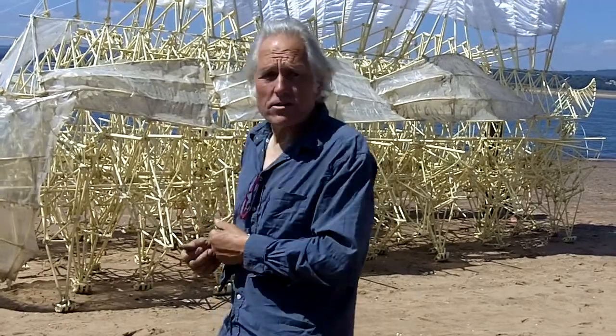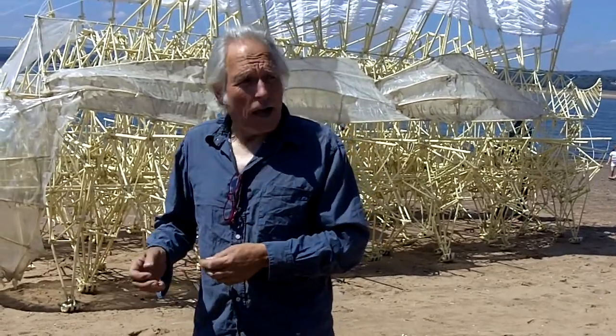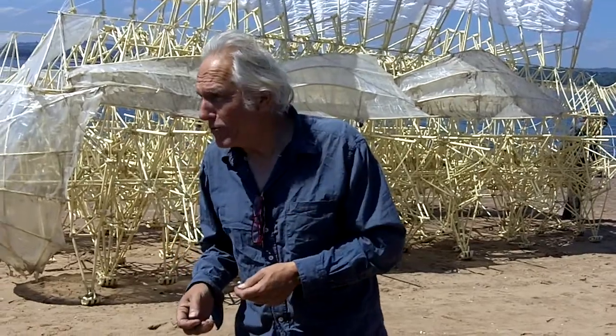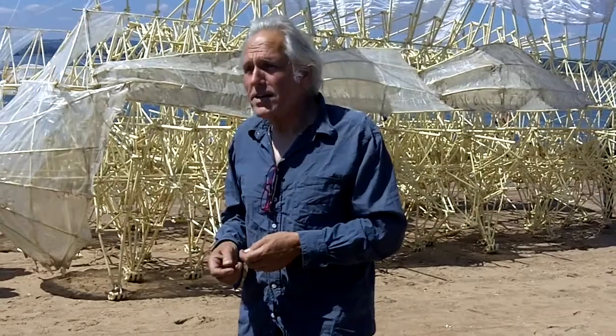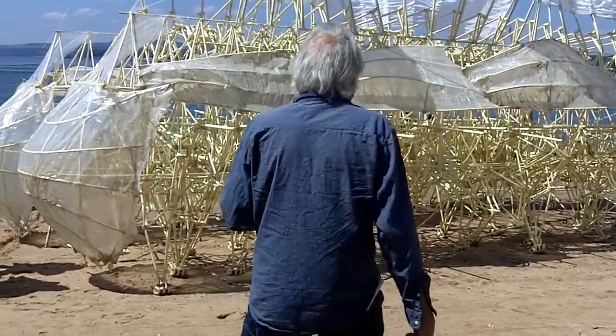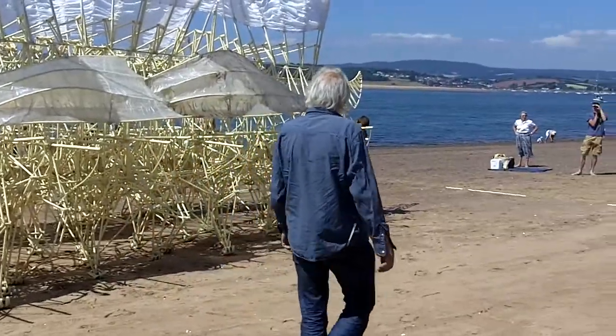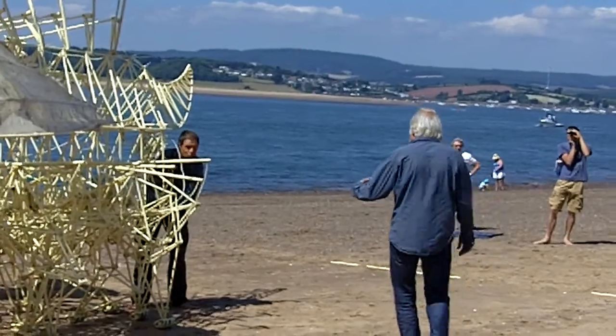What we did is we pumped it up with a compressor, just for you to see if it's going to walk. I cannot guarantee that the animal is going to walk because it's a very naughty animal. So let's see what's going to happen.